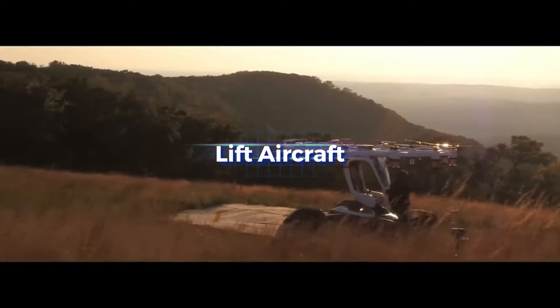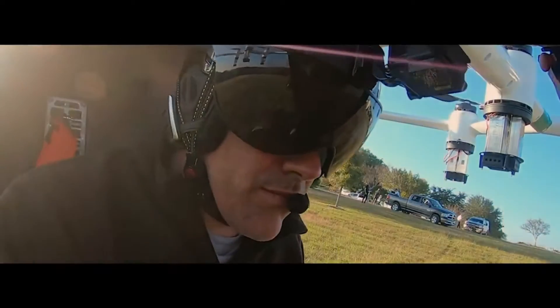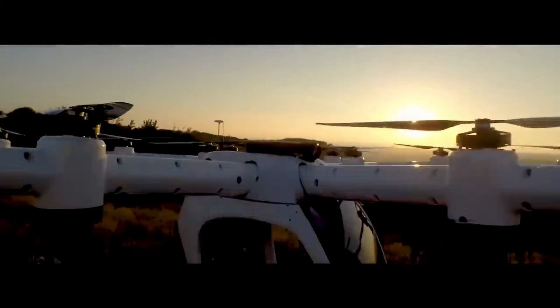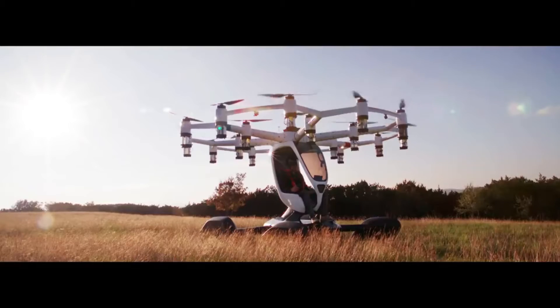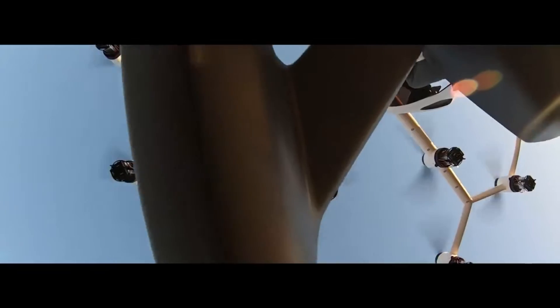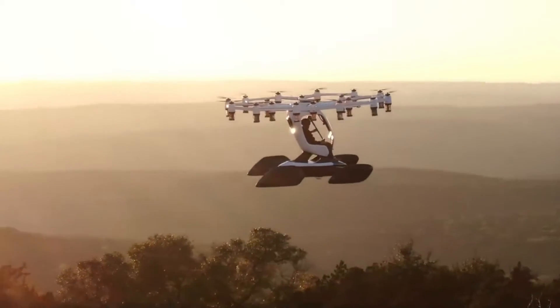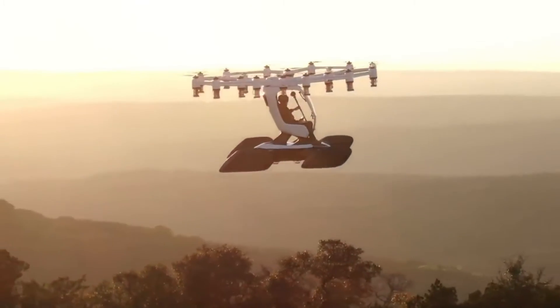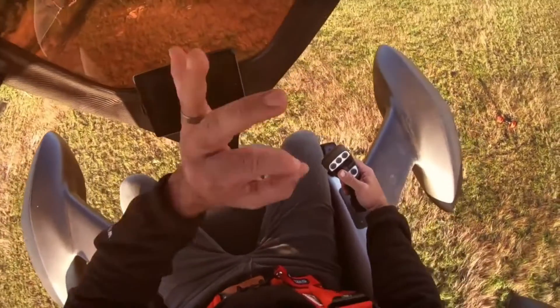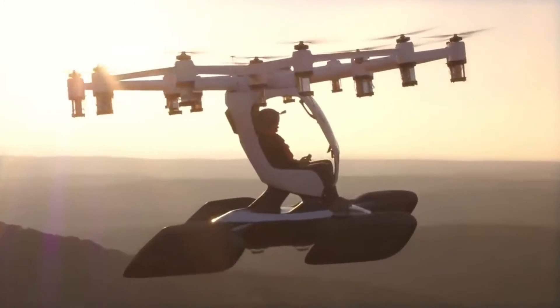Lift Aircraft's Hexa is a bag-like gadget in the shape of a hexagon that can hoist you into the air thanks to its 18 separate electric motors and propellers. A self-leveling autopilot ensures your stability and balance. The Hexa can be piloted using two-handed controls that allow you to angle the rotors and direct the propulsion, enabling movement forward, backward, side to side, up and down.